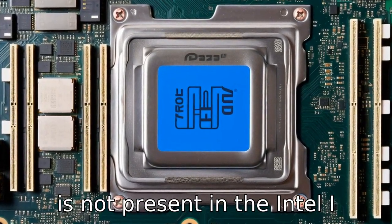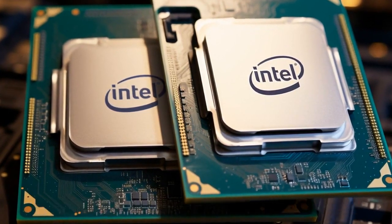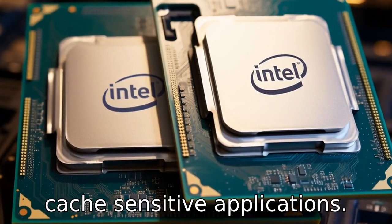This feature is not present in the Intel i7-12700KF. The additional cache can significantly improve gaming performance and other cache-sensitive applications.